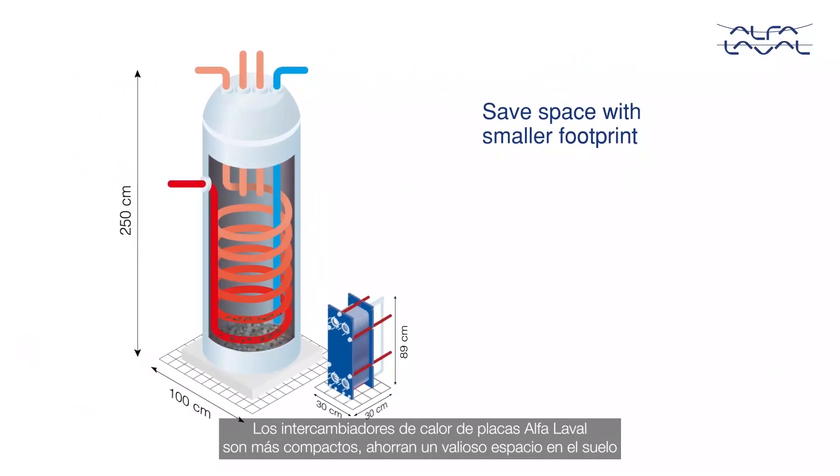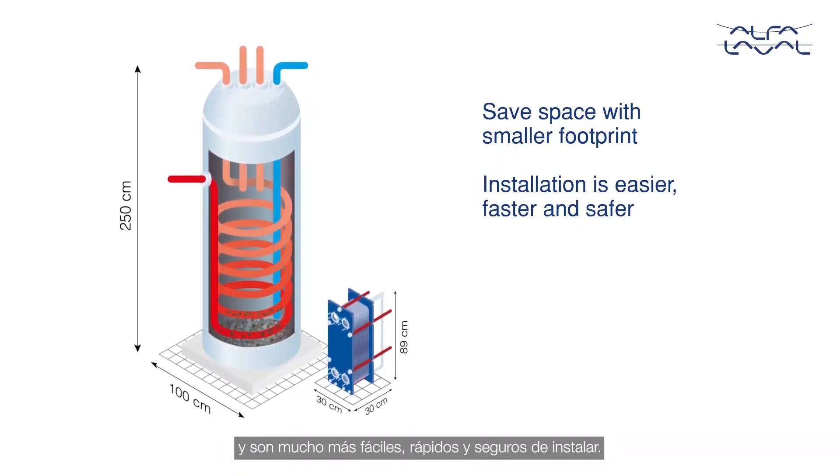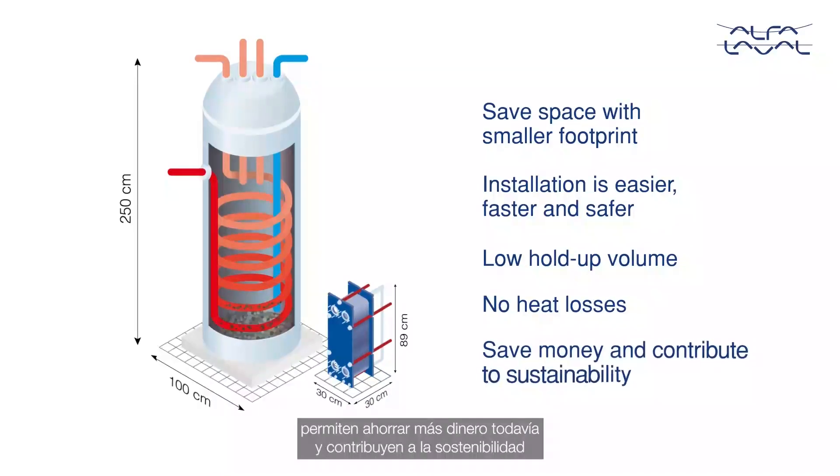Alfa Laval plate heat exchangers will have a smaller footprint, saving valuable floor space, and they are much easier, faster, and safer to install. Low hold-up volume and no heat losses to surroundings further helps to save money and contribute to sustainability.